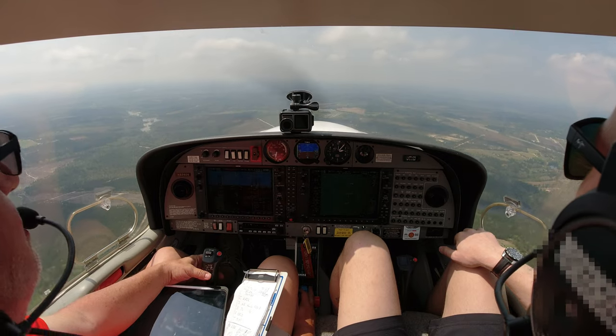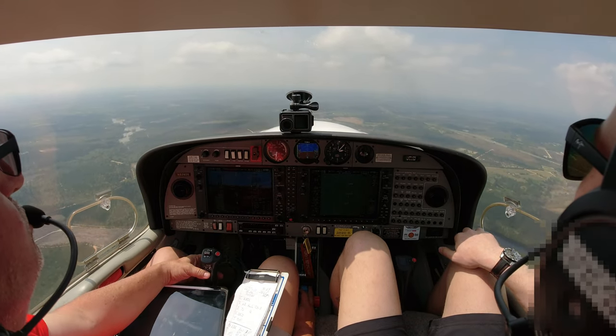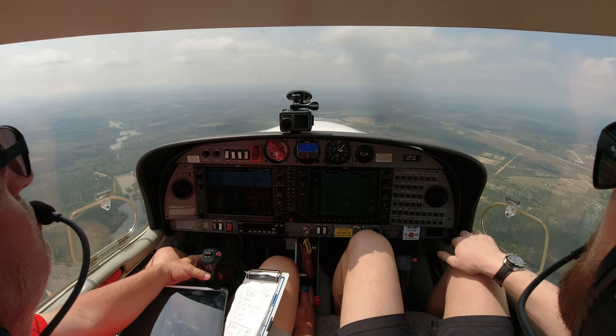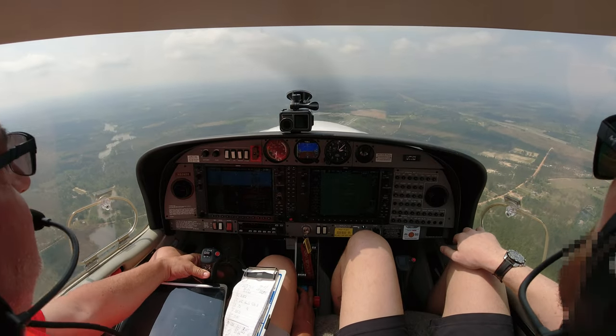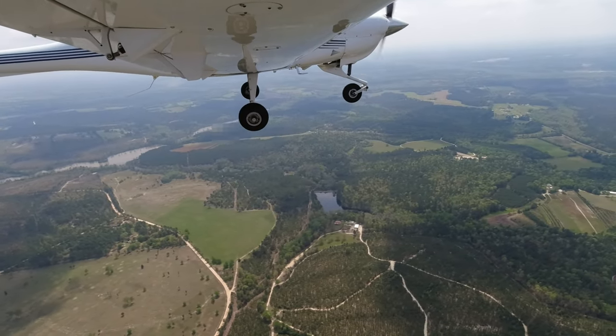ATC: Cleared for the RNAV approach runway 25. Cancel with me in the air if practical on this frequency. If you need to cancel on the ground, 126.07. Nobody else can come in or out, so you can. Roger that, cleared for the RNAV, we'll cancel with you. Yeah, I think that's it — oh, there it is. Yeah, straight in front of us. Approach 526 Delta Sierra has the field, we can cancel VFR. IFR cancellation, VFR. See you later.